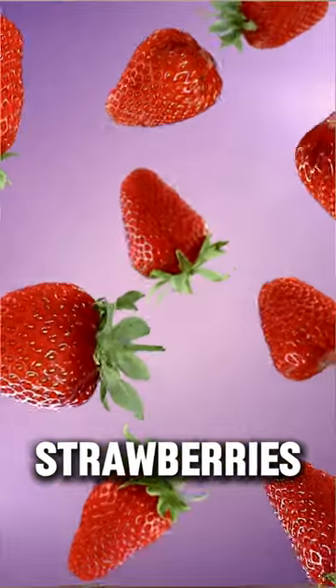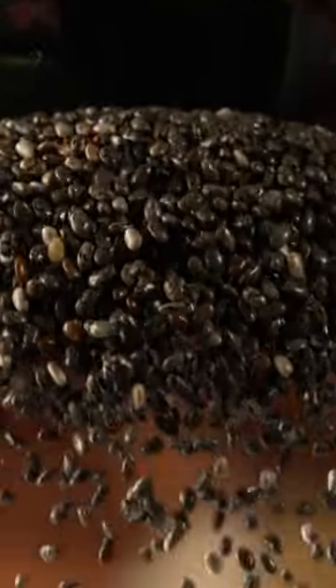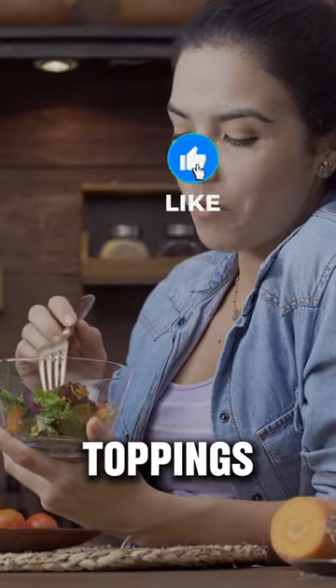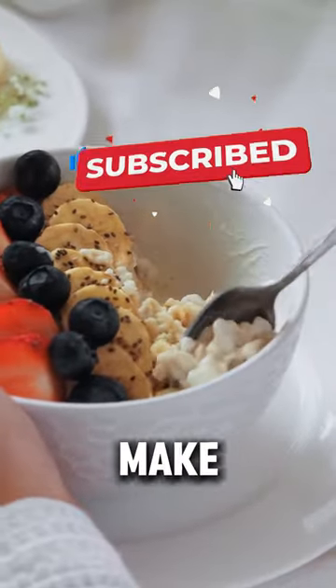I'm talking bananas, strawberries, almonds, and chia seeds. Fuel up fast and deliciously. Try it out and share your favorite toppings below. Let's make mornings awesome!